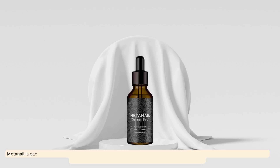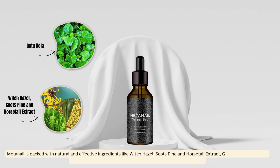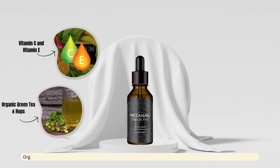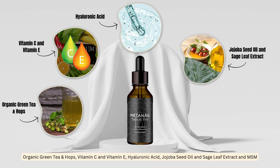Metnail is packed with natural and effective ingredients like witch hazel, Scots pine and horsetail extract, gochicola, rosemary, pelargonium graveolens, glycerin, lemon peel extract, aloe vera, organic green tea, hops, vitamin C and vitamin E, hyaluronic acid, jojoba seed oil, sage leaf extract, and MSM.